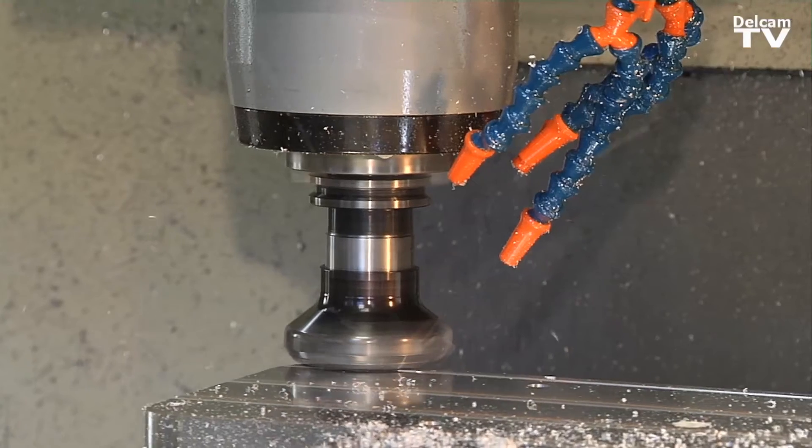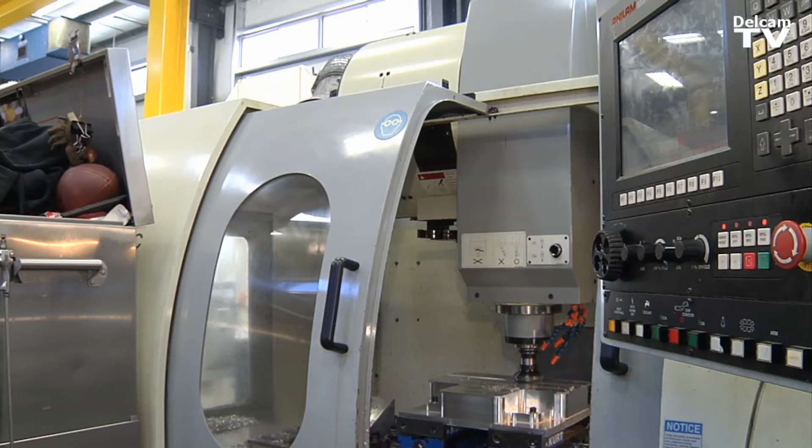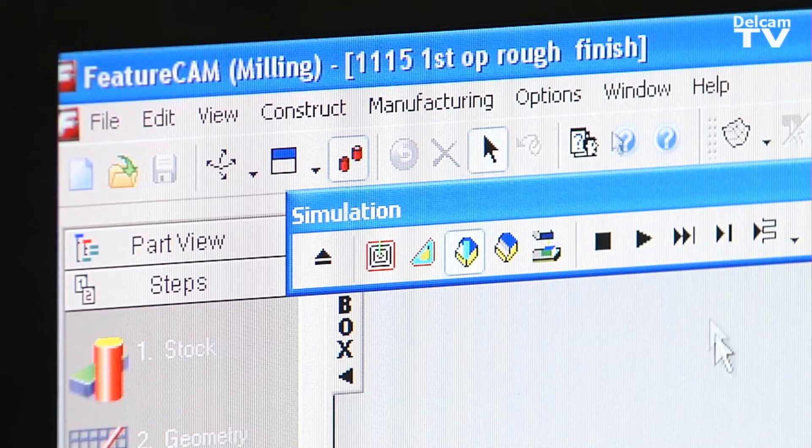A lot of the things that we have to deal with in designing parts or machining parts is the pressure associated with underwater research — radiuses and undercuts on housings that aren't necessarily round or something you could turn on a lathe. So we have to do them on the mill using 3D tool paths.